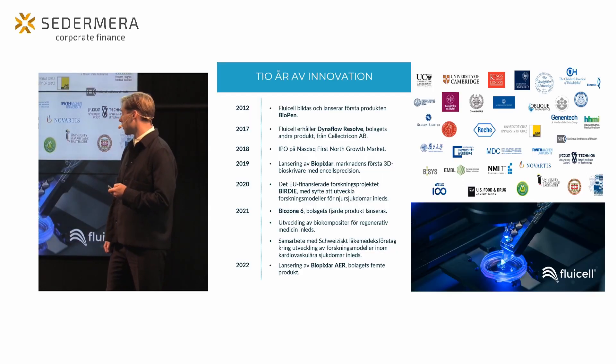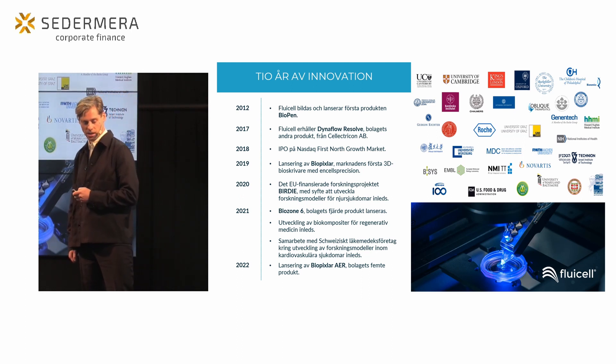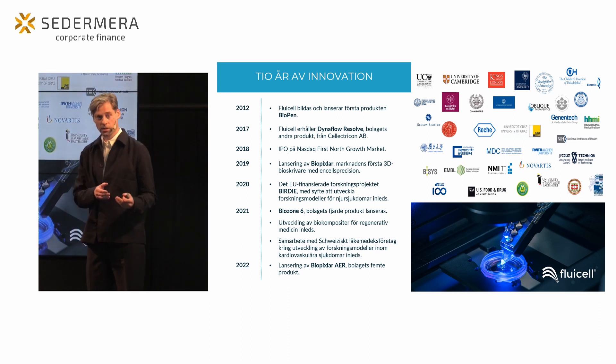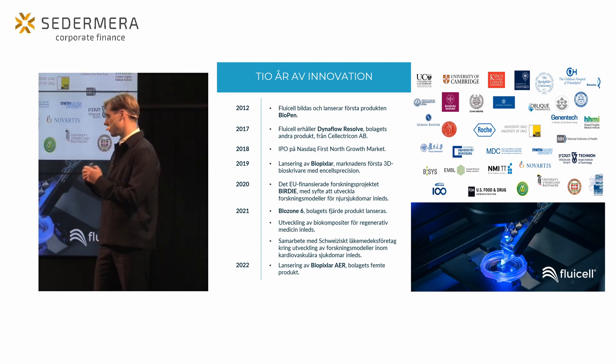Lite om Fluicells historia. Bolaget bildades 2012 som ett spin-off-företag från Chalmers, och redan då lanserade vi vår första produkt Biopen – ett verktyg som gör det möjligt att studera biologiska processer på enskild cellnivå i cellernas naturliga miljö. Det är där vi startade som ett renodlat techbolag.